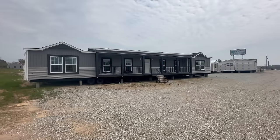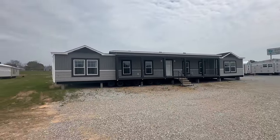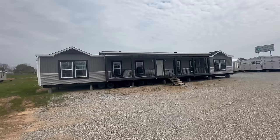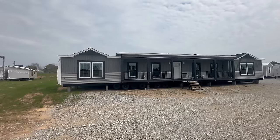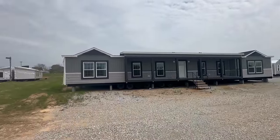Hey guys and welcome back to Homes on Wheels. Today we're at Paradise Home Sales in Troy, Alabama, featuring this beautiful home called the Montana. This home is shaped differently than most all of the homes we've ever filmed in the past, and the guys at Paradise Home Sales are the only ones in the entire state to have this particular home.